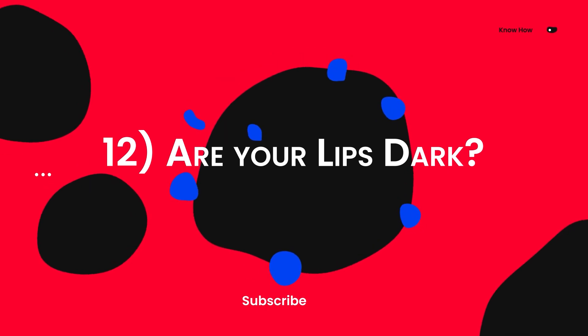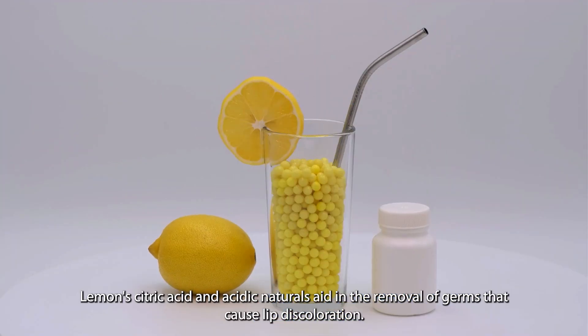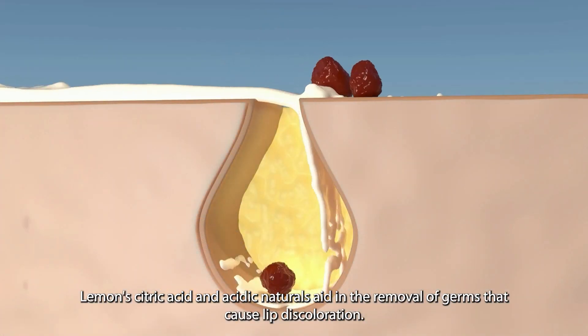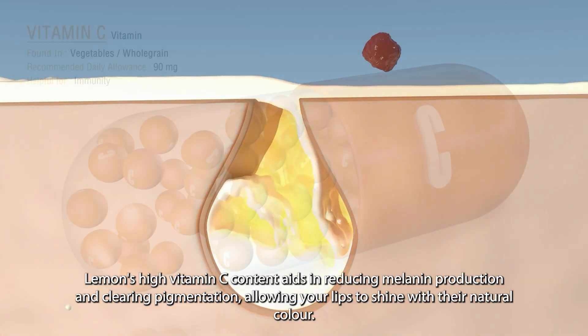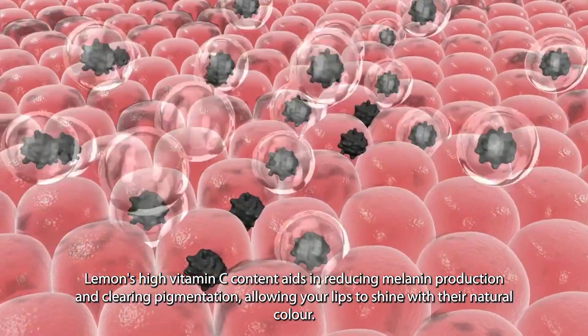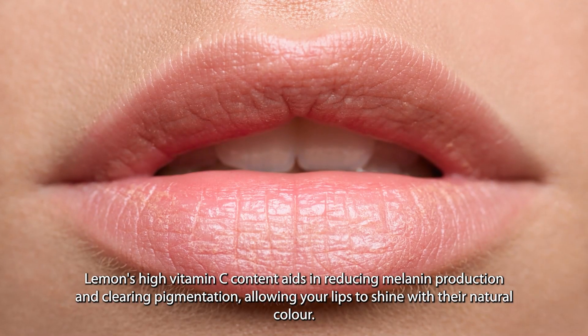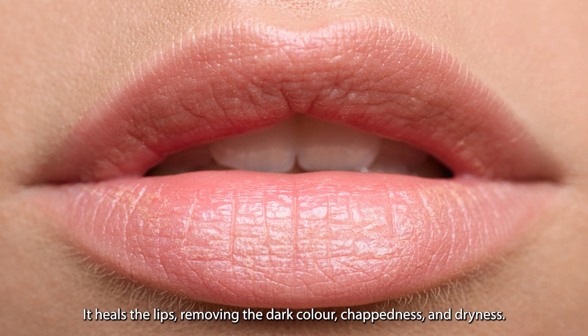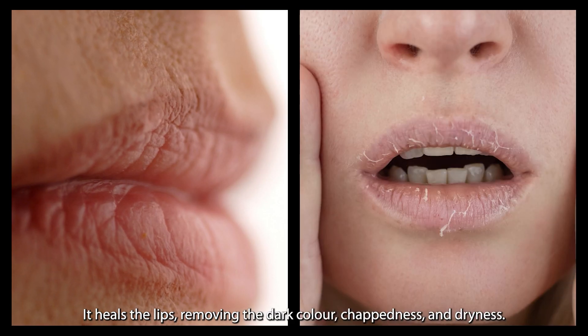Twelve: are your lips dark? Lemon's citric acid and acidic nature aid in the removal of germs that cause lip discoloration. Lemon's high vitamin C content aids in reducing melanin production and clearing pigmentation, allowing your lips to shine with their natural color. It heals the lips, removing dark color, choppiness, and dryness.